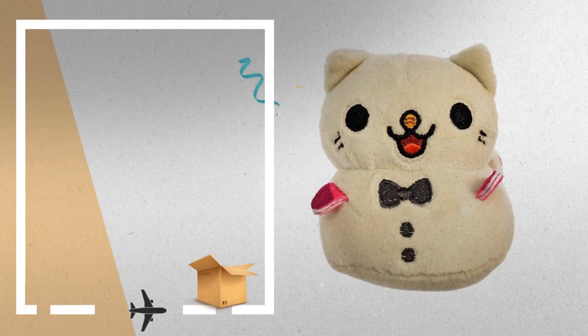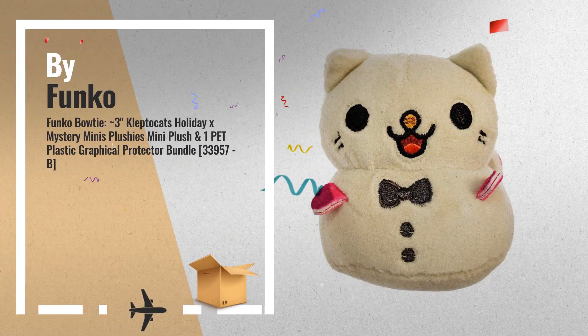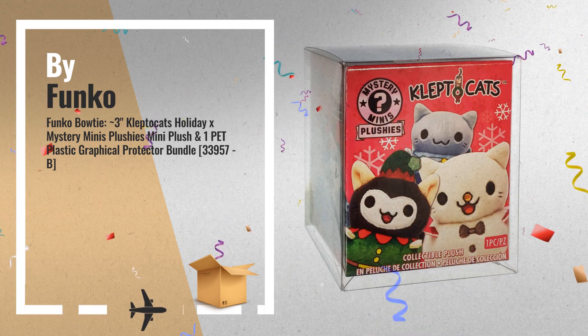Number 6: Funko Bowtie — 3-inch Kleptocats Holiday X Mystery Minis Plushies.